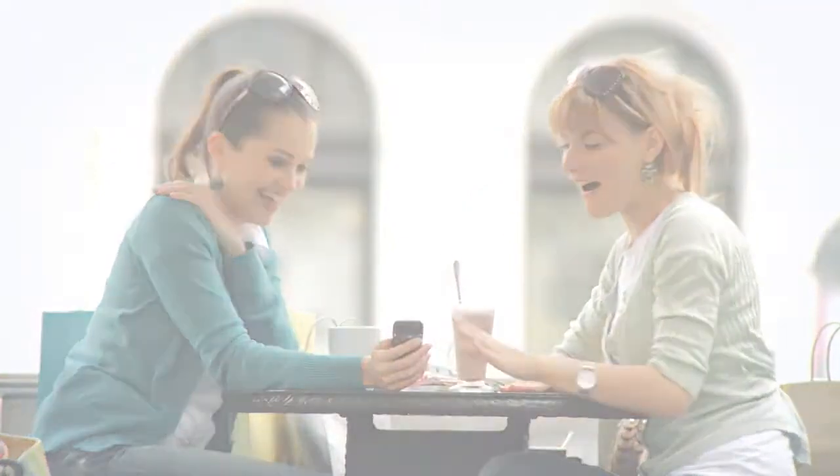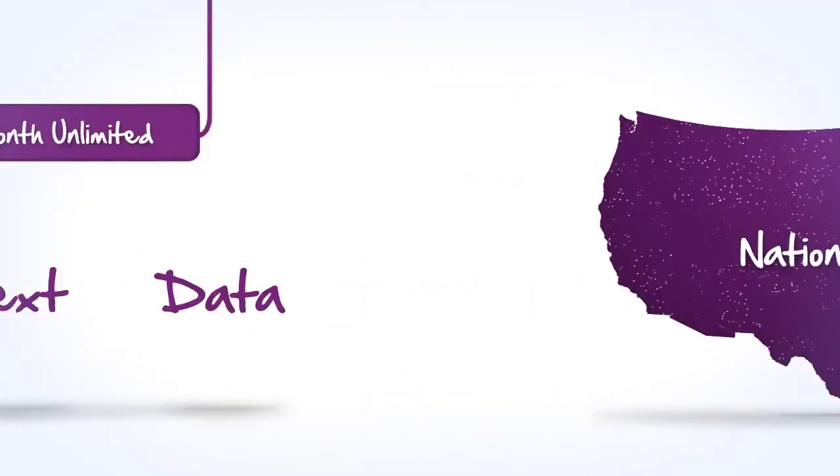There's a good chance you could bring the phone you have now to get unlimited voice, text, and data nationwide.